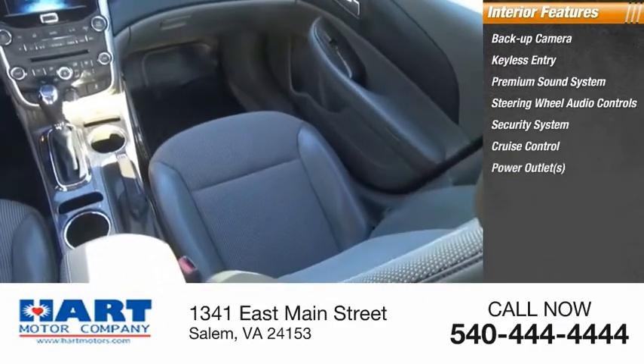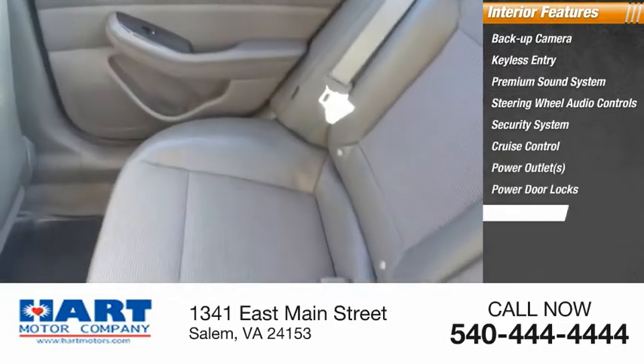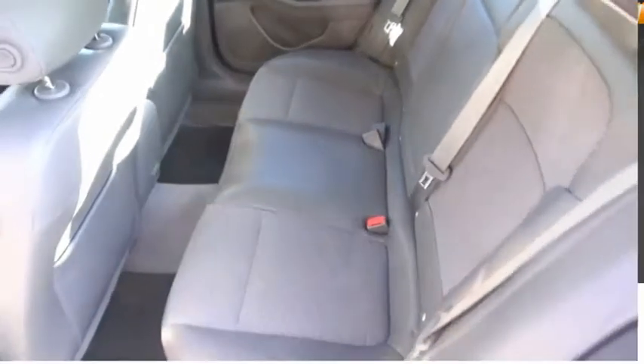Also included are cruise control, power outlets, power door locks, power windows, and a tachometer. Come take a test drive today.